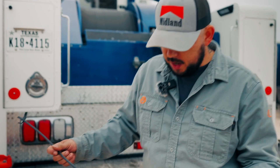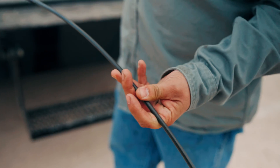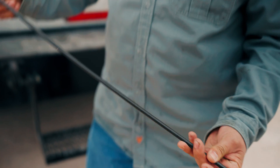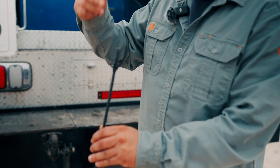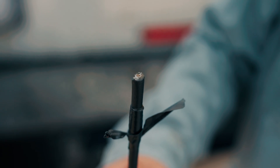This is the actual wireline itself, which is on the drum. You've got about 35,000 feet of wireline — this is what's actually going to go into the oil and gas wells. Inside of this wireline, you're going to have conductive copper wire, which runs throughout the whole entire drum.